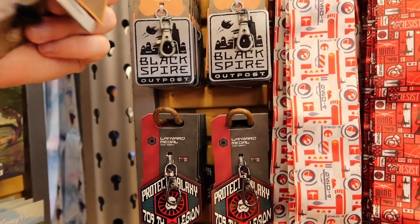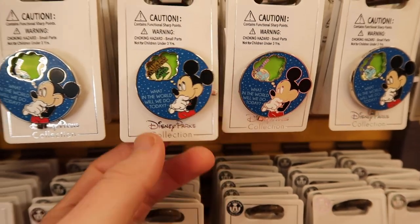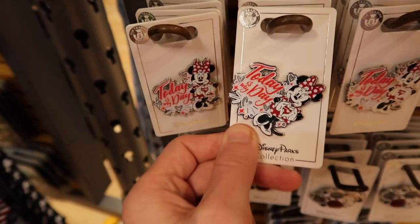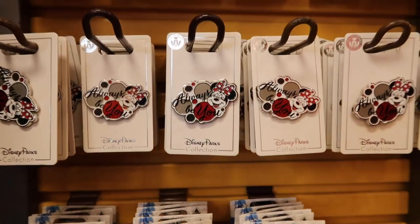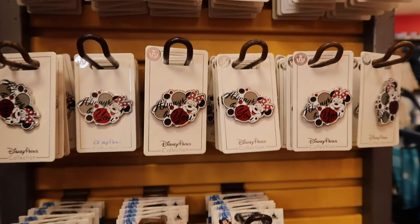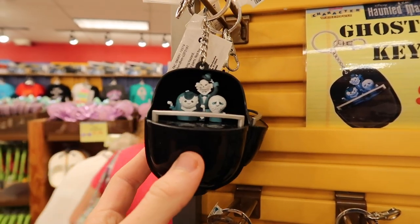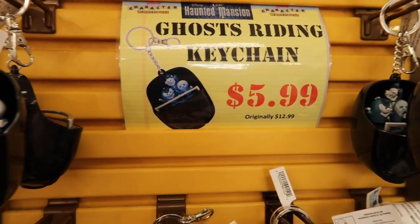They have an all-parks pin at $5.99, originally more. There's also a 'Today Is My Day' mini pin at $3.99, and an 'Always Be You' mini pin also at $3.99. They have a really cool Haunted Mansion ghost-riding keychain at $5.99, originally $12.99 — the cart from Haunted Mansion. That's pretty cool.